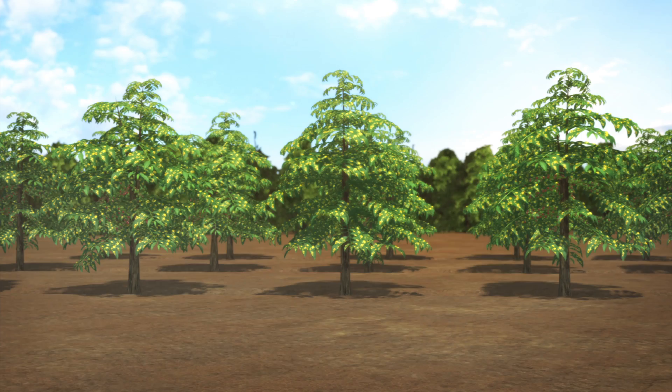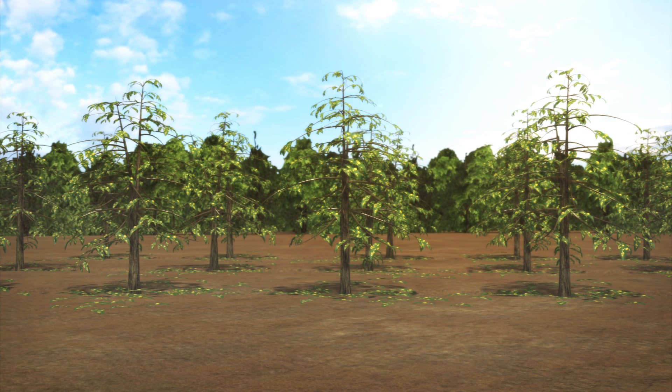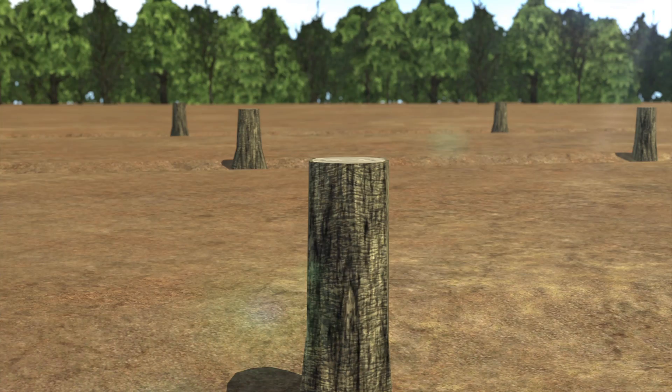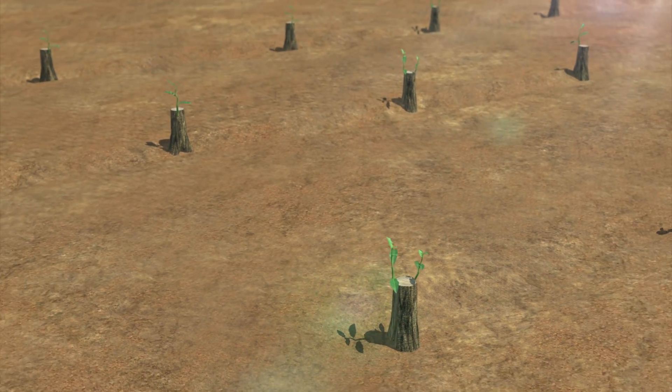If the fungus destroys more than half of a tree's leaves, there is likely no hope for the tree, and farmers will have to cut the tree off at the stump. The trees then can't produce coffee beans for about three years.